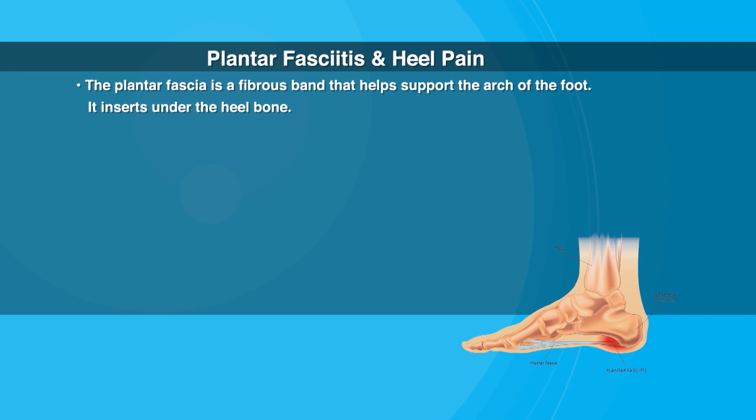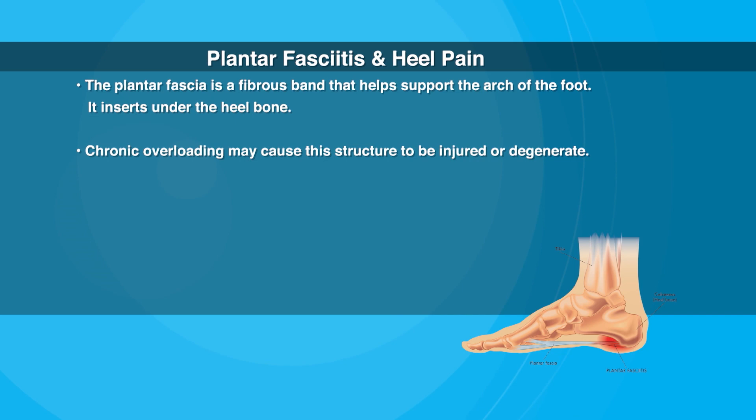Can you explain what plantar fasciitis is and how it connects with heel pain? Plantar fasciitis is a more technical way of describing heel pain or plantar heel pain. The simplest way to describe it is where the fibrous band that supports the arch of the foot becomes overloaded and can degenerate, which causes plantar fasciitis.